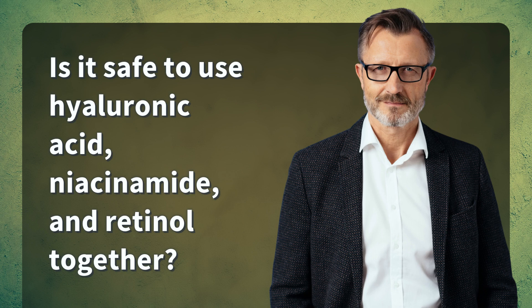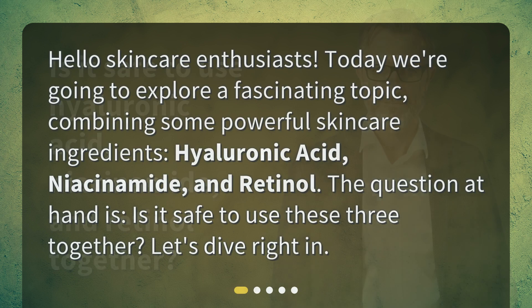Is it safe to use hyaluronic acid, niacinamide, and retinol together? Hello skincare enthusiasts! Today we're going to explore a fascinating topic: combining some powerful skincare ingredients — hyaluronic acid, niacinamide, and retinol. The question at hand is, is it safe to use these three together? Let's dive right in!